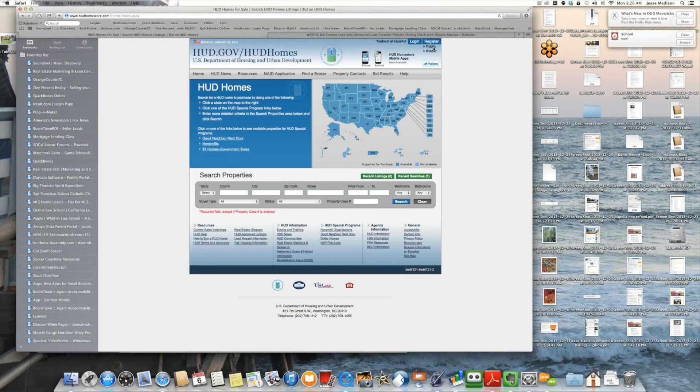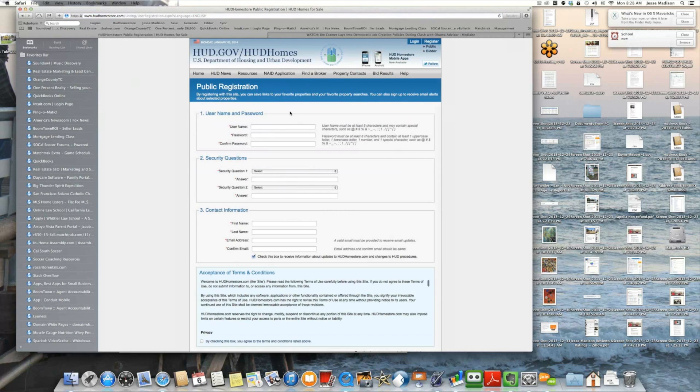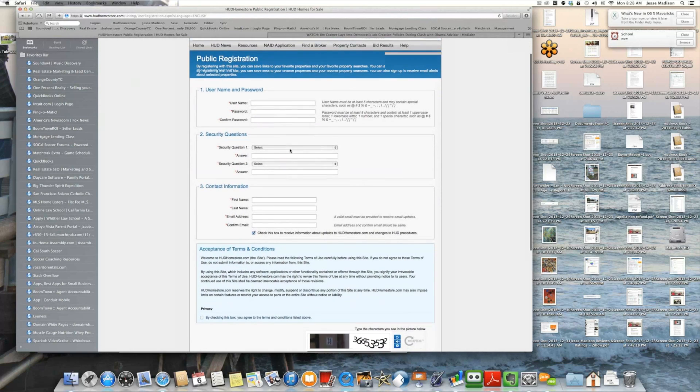Your first step will be to visit hudhomestore.com. In the top right corner, you'll click on 'Register as a Public User.' You'll create a username, a password, and answer some security questions so you can begin searching the site.